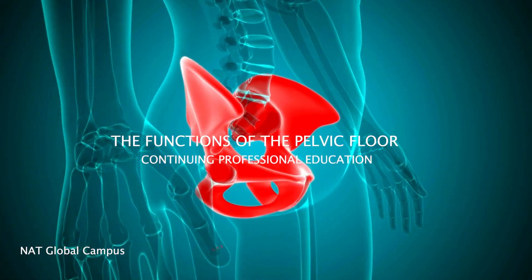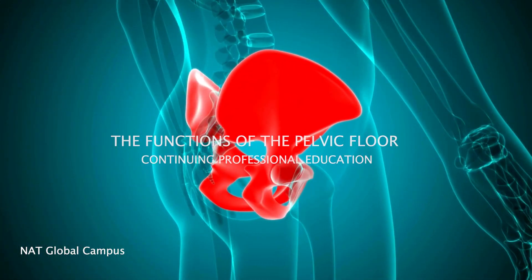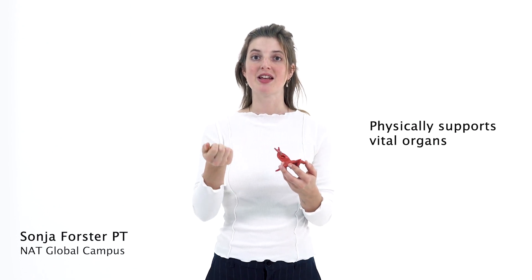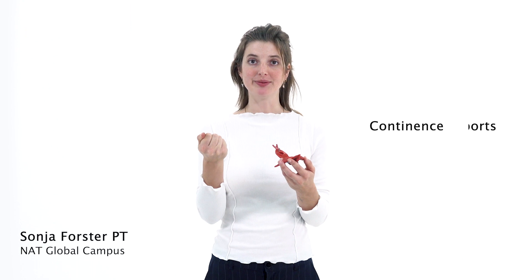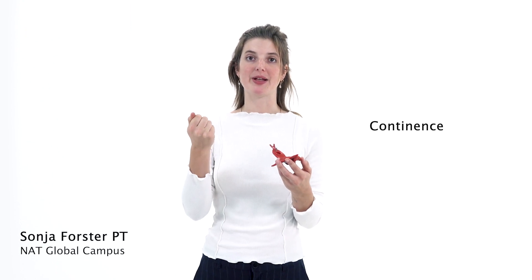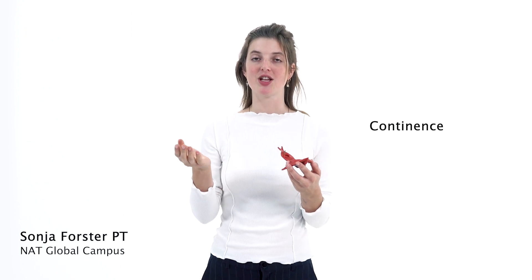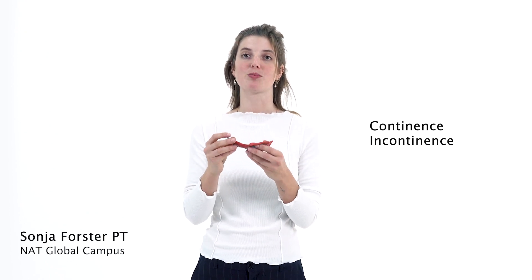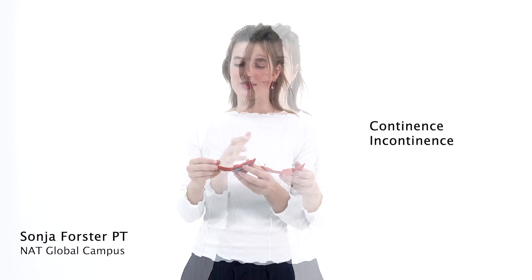The pelvic floor sits at the pelvic outlet and holds up our organs. It supplies the ability to hold in feces, gas, and urine, which is also called continence. Any disturbance with that would be called incontinence, so the pelvic floor muscles provide continence for us.